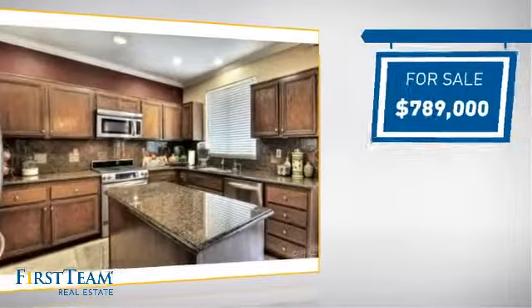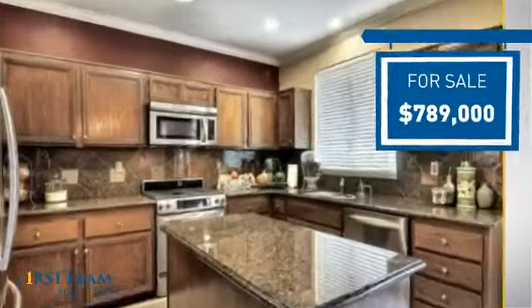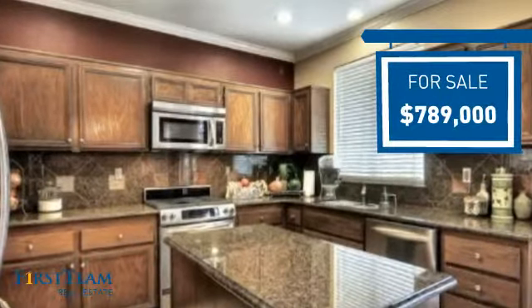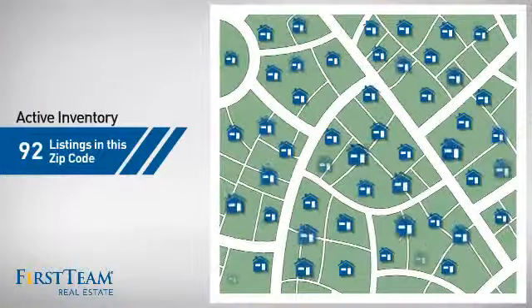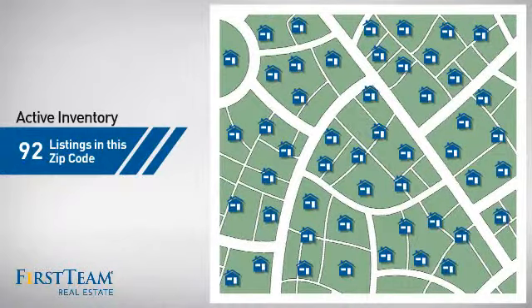Currently listed at just under $800,000, it offers an excellent value for the area. Wondering how it stacks up against the competition? There are now just over 90 homes on the market within this zip code.